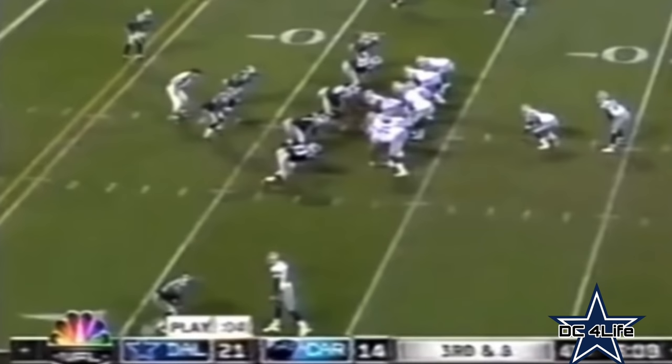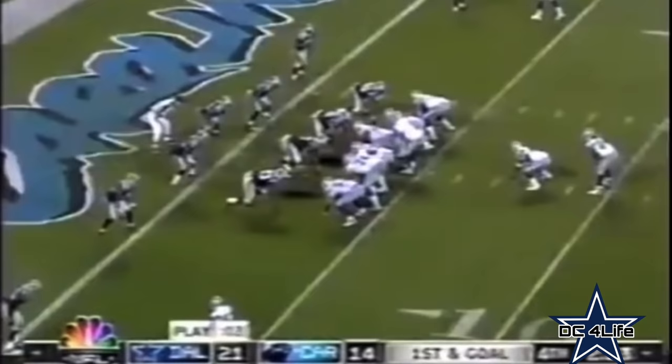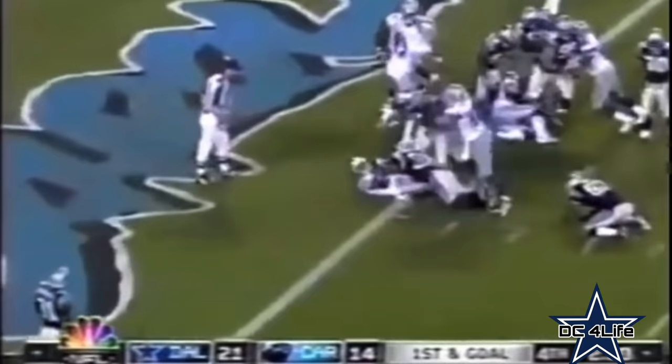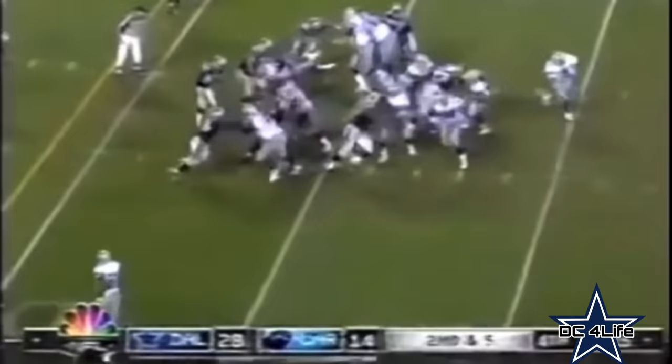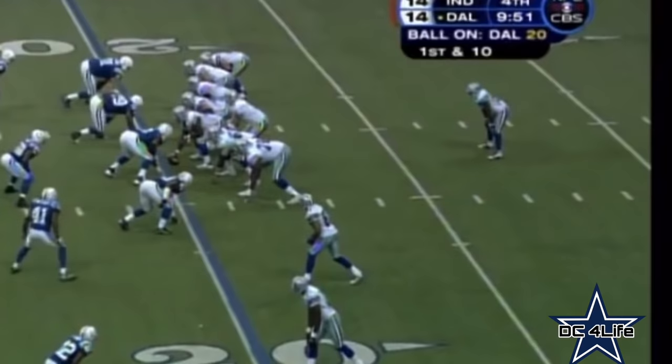Down and eight. At worst, a chip shot field goal at the end. At best, a first down. That was a worn-down defense. First and goal from the three. Here's Barber, and he gets into the end zone. We're going back in the archives — Fred Gidelli and Drew Essigot here as Marion Barber takes this one into the end zone.